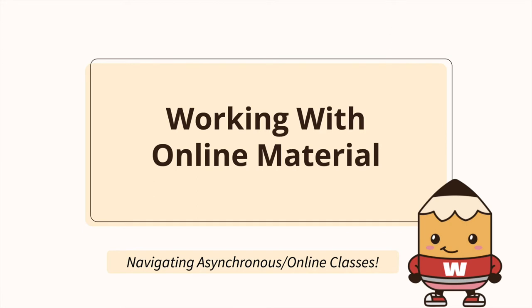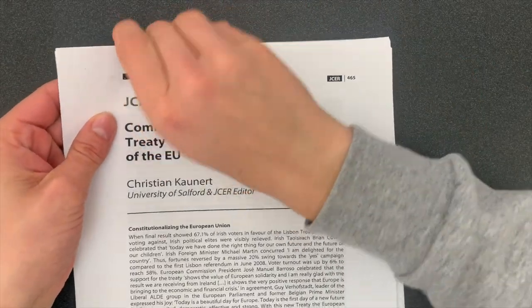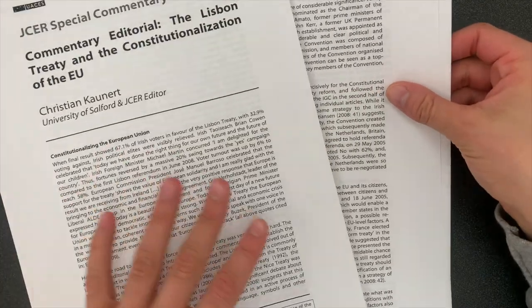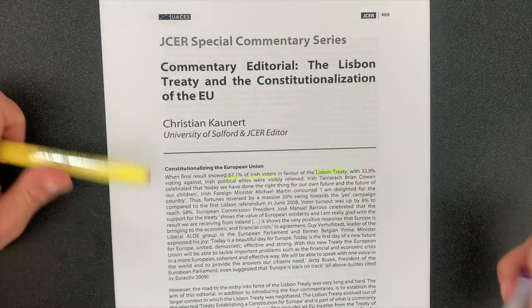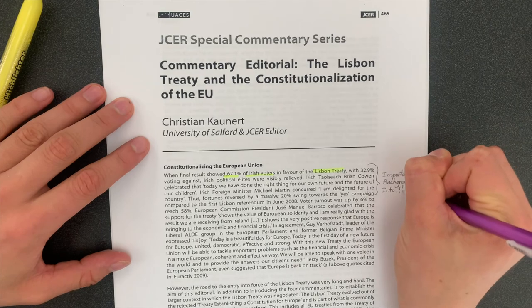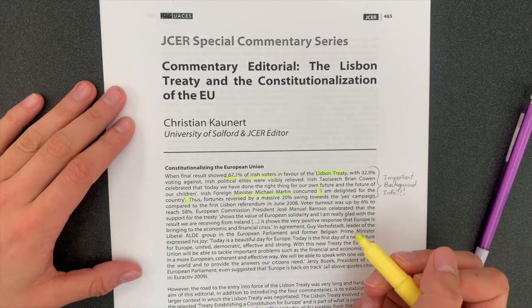Working with online material. Print out any materials you can. Research shows that student retention is higher when they use printed materials because they are more easily able to personalize their engagement. Be as active as possible with this material by adding notes to the margins, underlining important topics, making definitions into flashcards, rewording important concepts, etc.